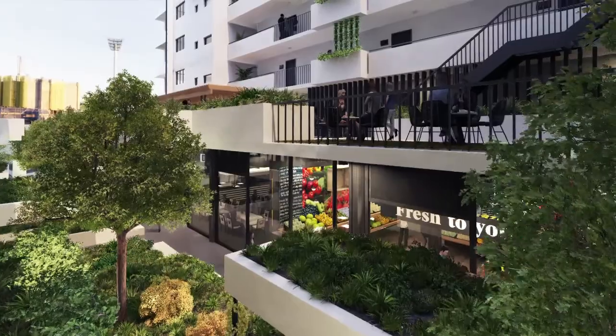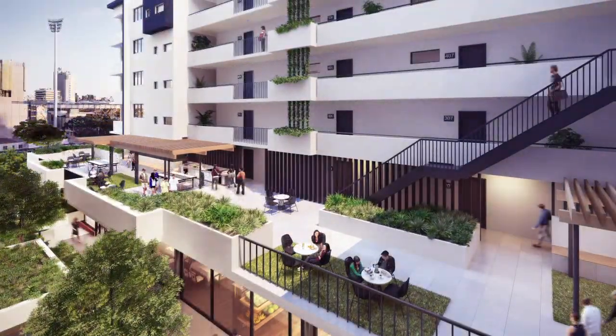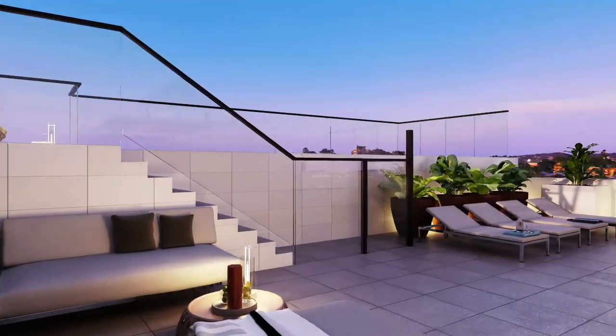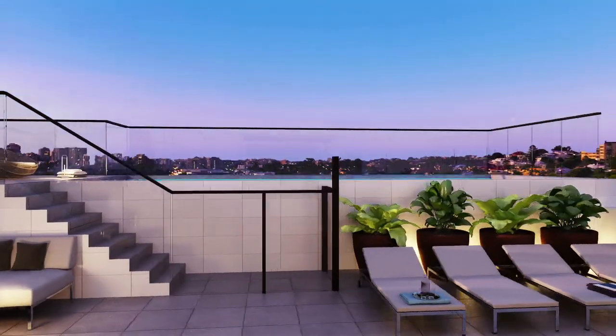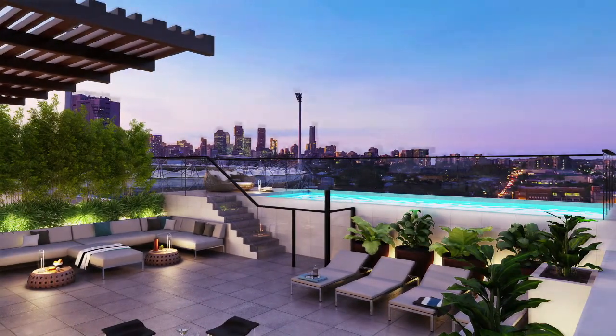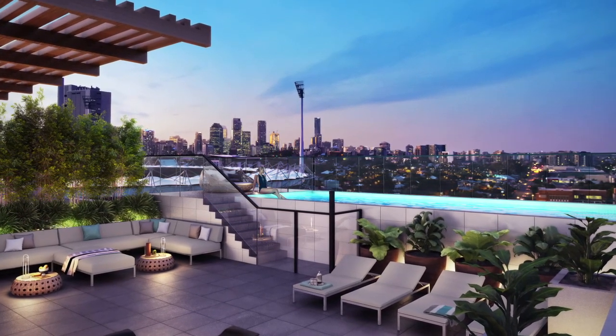Overlooking the retail atrium is an outdoor terrace where you can entertain friends with a barbecue lunch or simply lounge around in your garden haven. You're also offered a private rooftop retreat where you can relax and unwind with stunning city views. Return home to your private alfresco terrace or entertainer's balcony and watch Brisbane's city come to life.